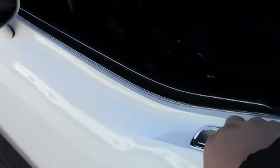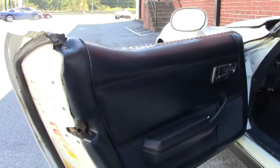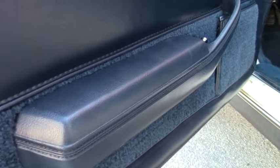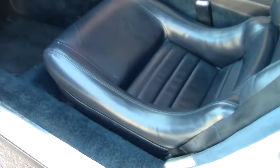Let's take a look at the interior. This dark blue is really an awesome color — it looks great with the white exterior paint. As you can see, the door panels look good, seats look great, as do the gauge clusters. If you're looking for a 4-speed Corvette, this 1979 might be the car for you.